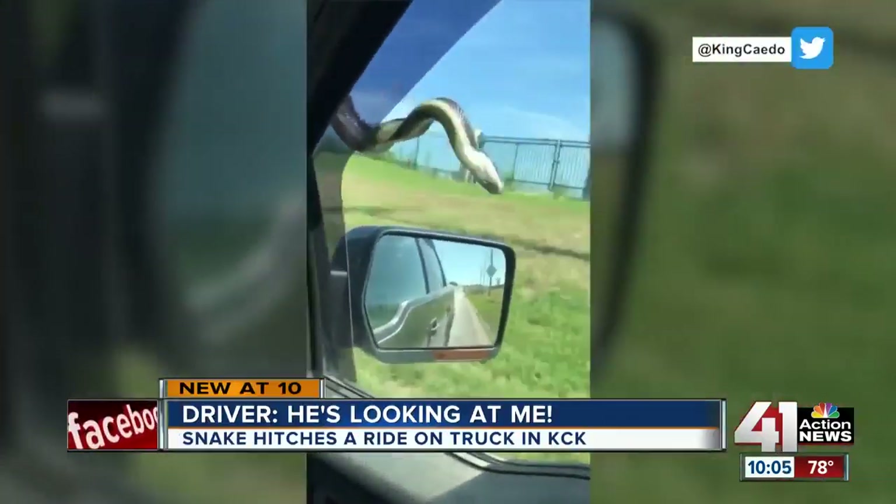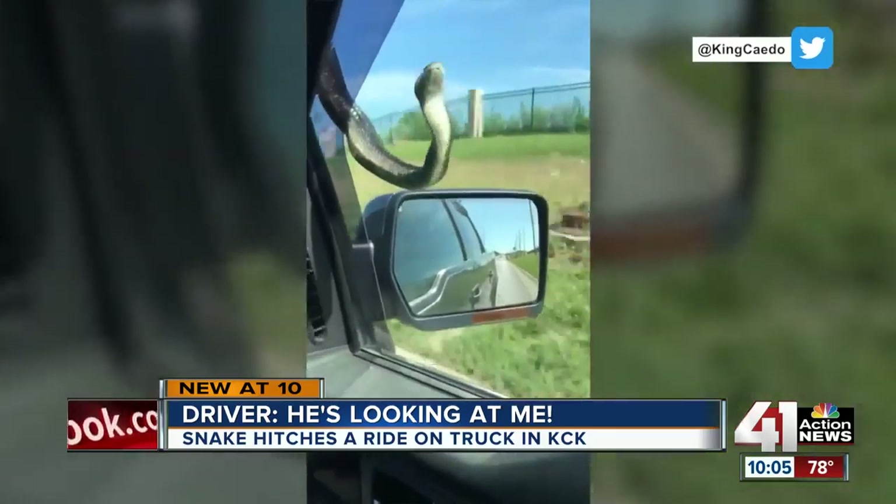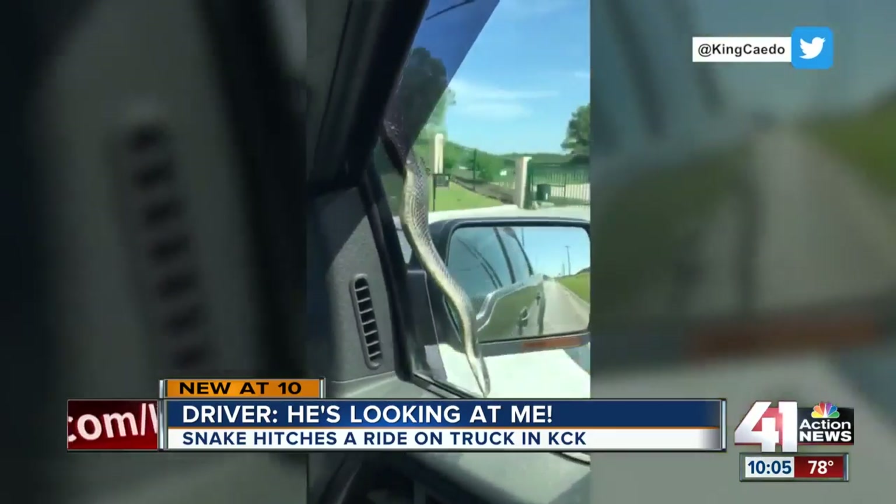New here at 10 o'clock: it's a snake where you'd never want to see it. This video captured by a father and son in Wyandotte County. Tonight, they recall the very moment they saw it and how they got it off the truck.